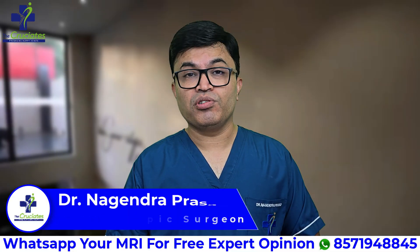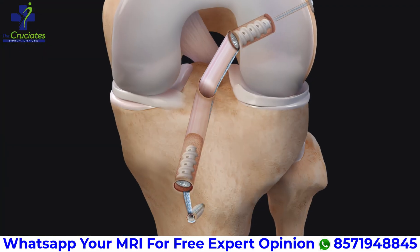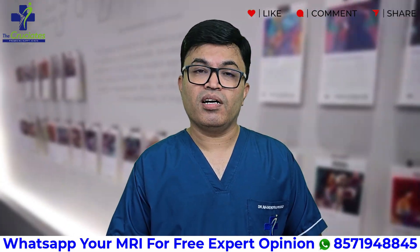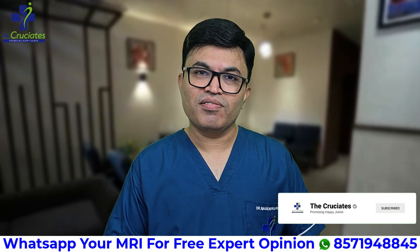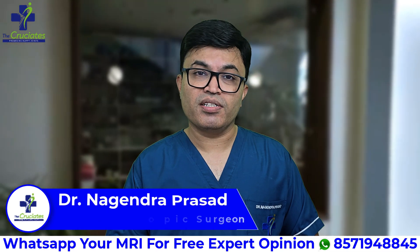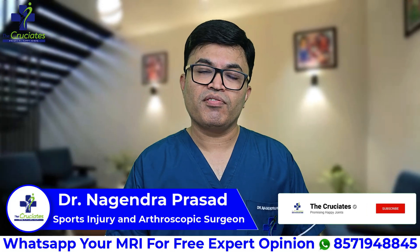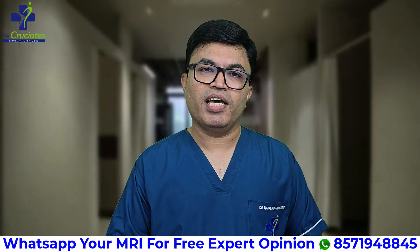ACL surgery in 2025 is safer, smarter, and stronger than ever before. From conventional methods to all-inside ACL reconstruction with fiber tape interim brace surgery, the choice of technique matters for your recovery, performance, and future. Like this video if you found it helpful, and please subscribe to our channel for more content on ACL and sports injuries. Drop your questions in the comment section — we are here to help. If you are suffering from an ACL injury, you can send your MRI report on WhatsApp to get a free expert opinion.